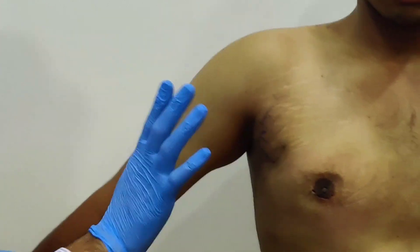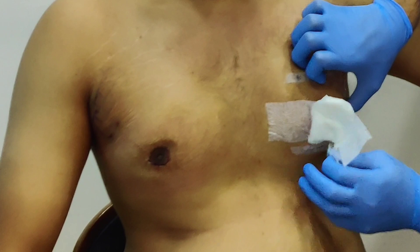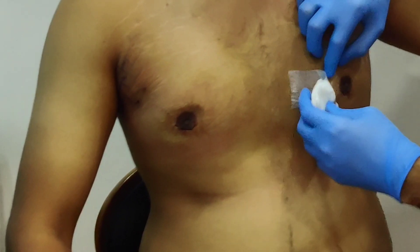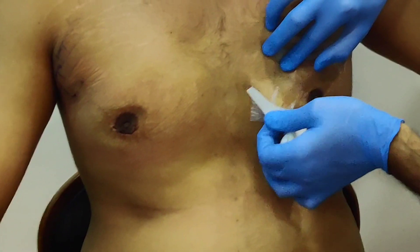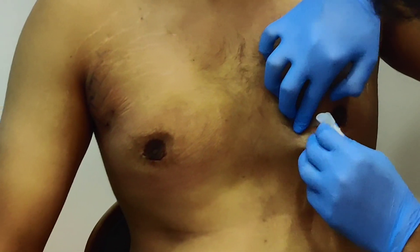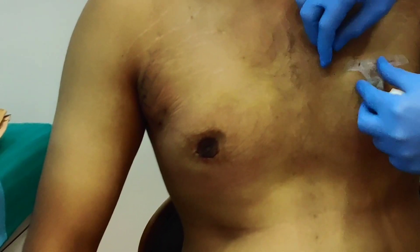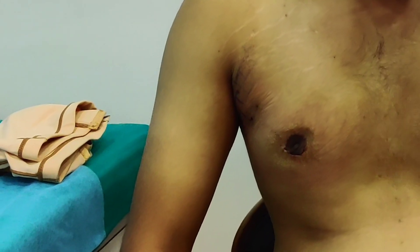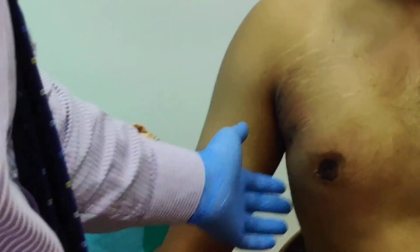It is a pinpoint mark, not visible. He is comfortable, no problem. All the swelling will settle down.